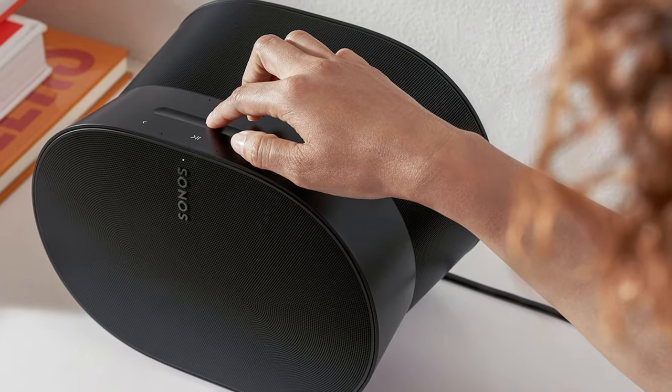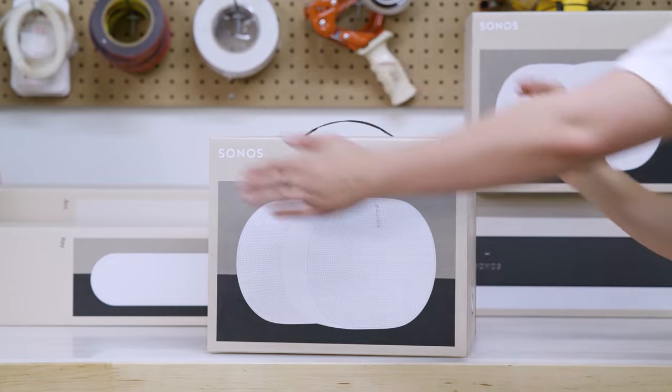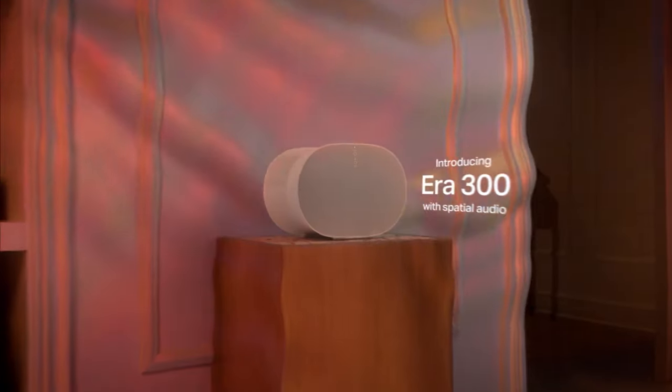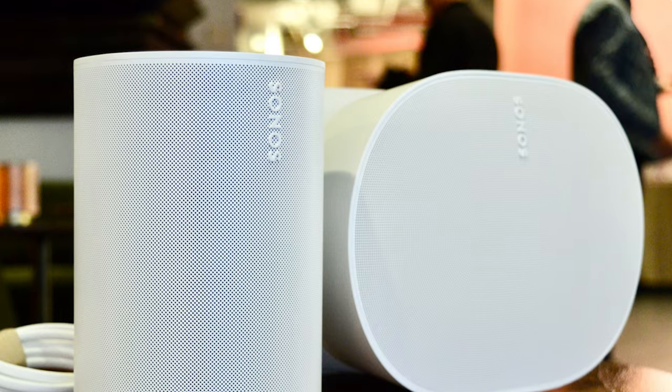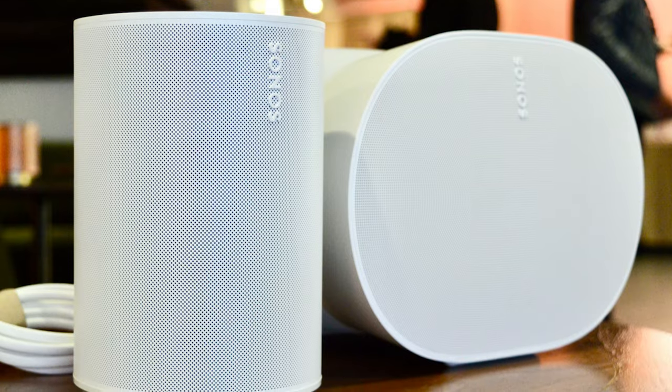The Era 300 speaker is a great bit of tech for those who love streaming music and watching films in a simple way without missing out on quality. With the Sonos line-in adapter, you can connect traditional devices such as vinyl turntables, CD players, and TVs. You can also pair two Era 300s together for superior surround sound and immersion.